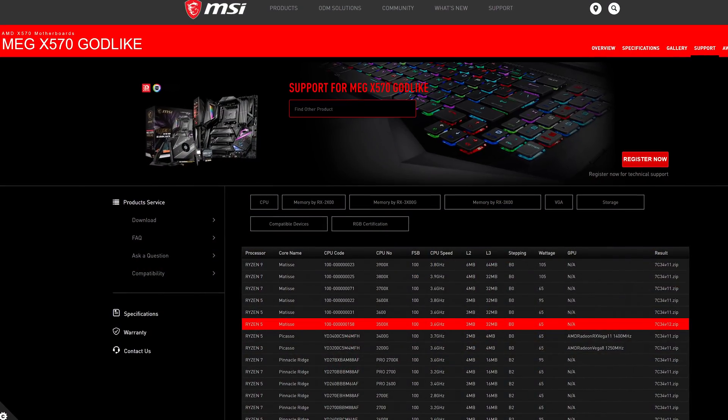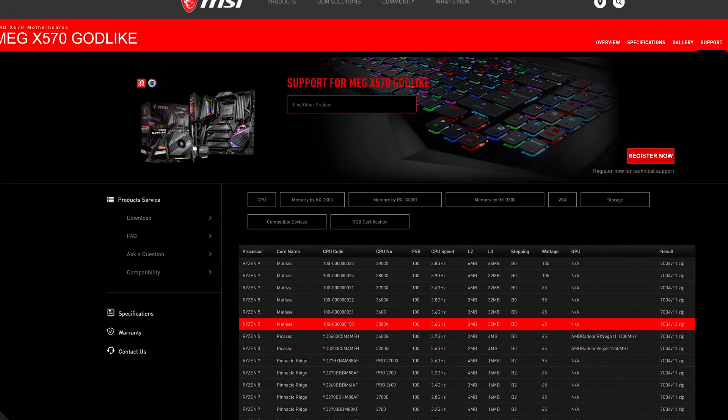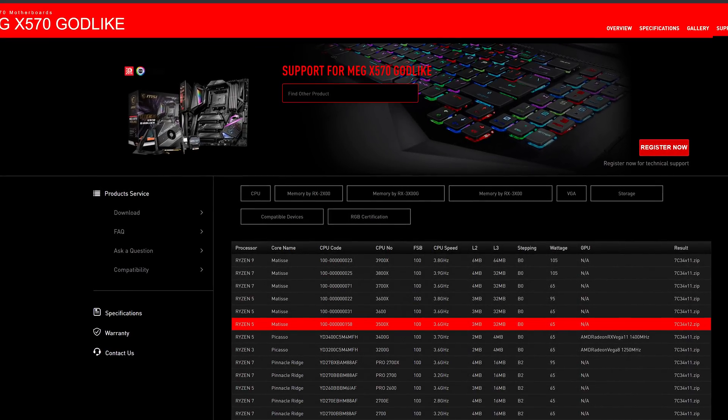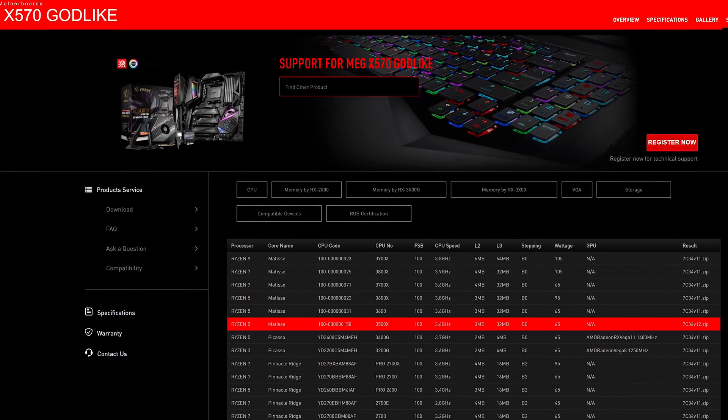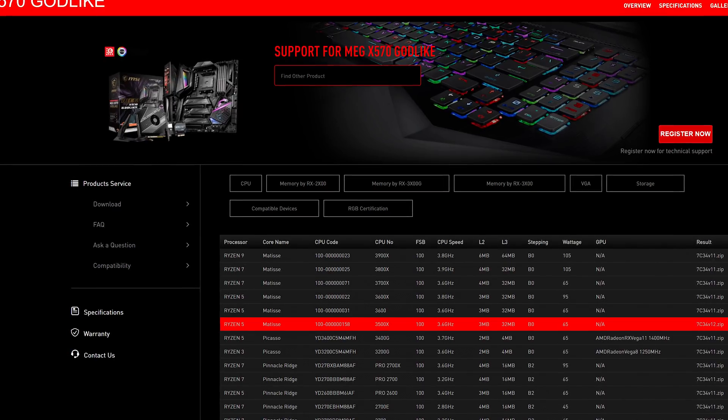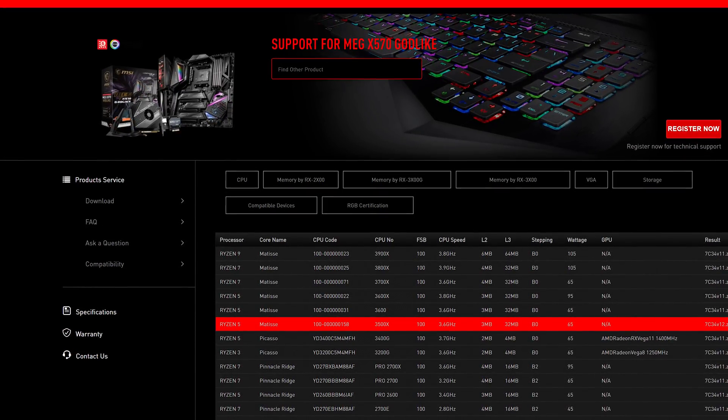Last week we talked about the Ryzen 5 3500 and the Ryzen 5 3500X, which seem to be the next processors in line to feature in AMD's Zen 2 series. That's all firmed up this week thanks to a few early listings. The Ryzen 5 3500X has appeared in the CPU support list for MSI's MEG X570 Godlike motherboard, listed with a 3.6 GHz base clock and 32 MB of L3 cache along with a 65W TDP.